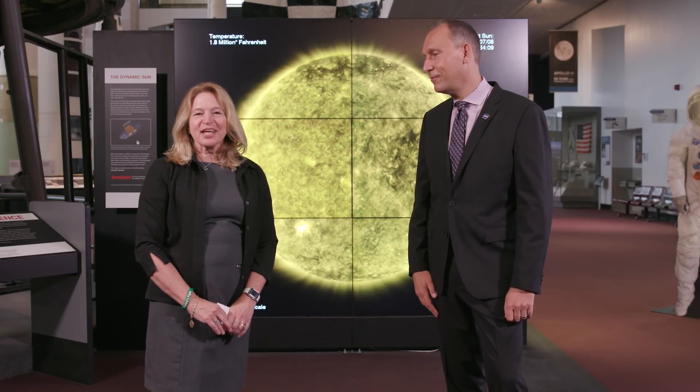Hi, I'm Ellen Stofan, the John and Adrian Mars Director of the Smithsonian's National Air and Space Museum. I'm Dr. E, and we're here for another episode of Easy Science. And I'm Thomas Zurbuchen, the Associate Administrator for Science at NASA, also known as Dr. Z.